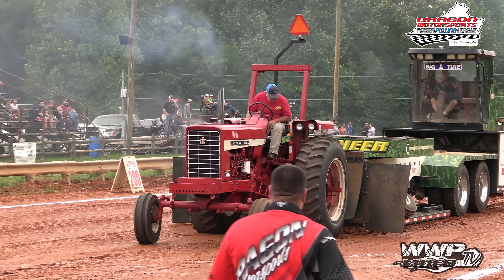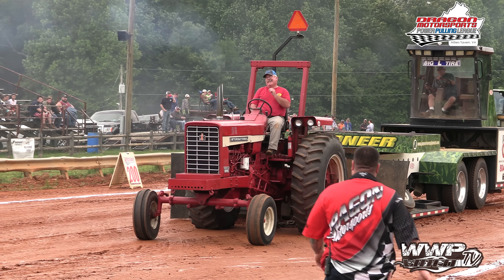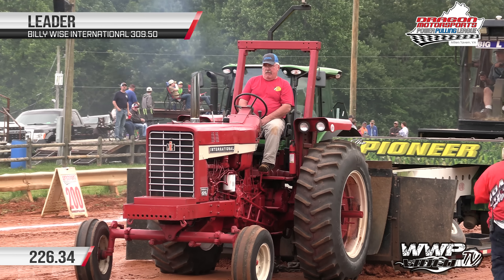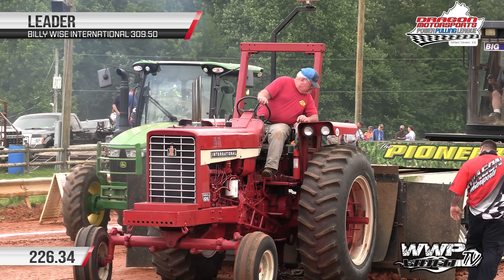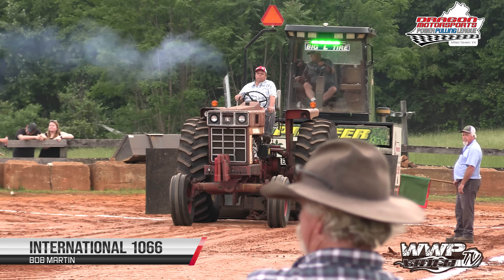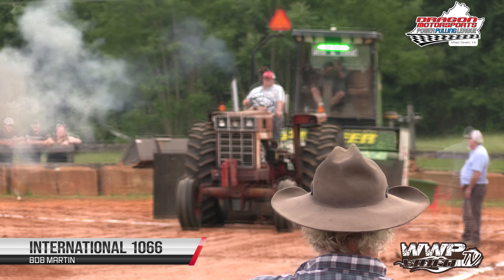Oh no! I don't know if that thing jumped out again, something happened, or... they didn't. You can get it past that 309.50 for Billy Wise.